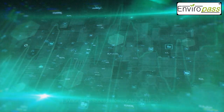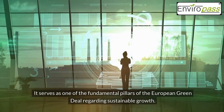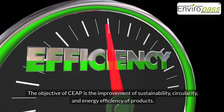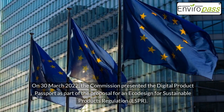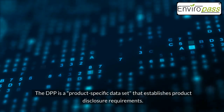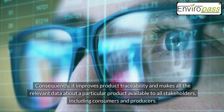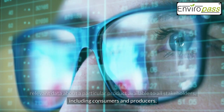In 2020, the European Commission introduced the Circular Economy Action Plan (CEAP), which serves as one of the fundamental pillars of the European Green Deal regarding sustainable growth. The objective of CEAP is the improvement of sustainability, circularity, and energy efficiency of products. On the 30th of March 2022, the Commission presented the Digital Product Passport as part of the proposal for an Eco-Design for Sustainable Products Regulation (ESPR). The DPP is a product-specific data set that establishes product disclosure requirements, improving product traceability and making all relevant data about a particular product available to all stakeholders.